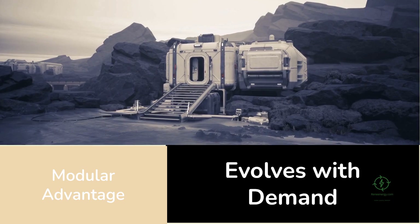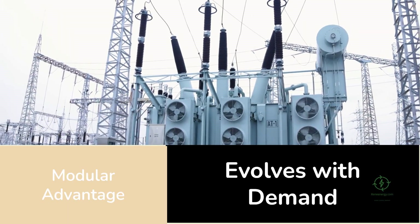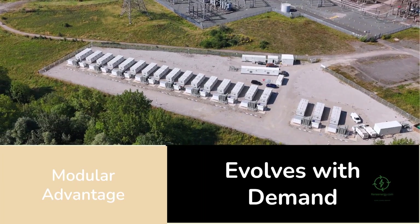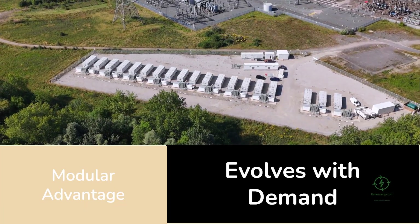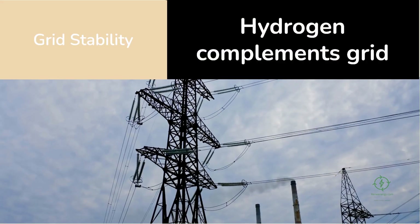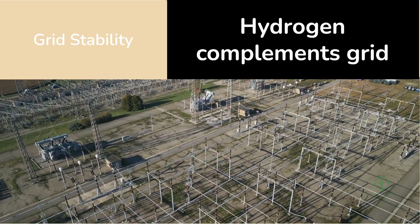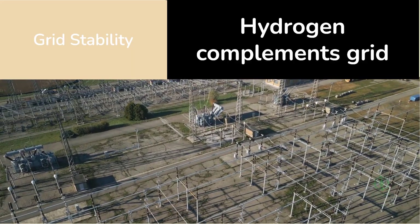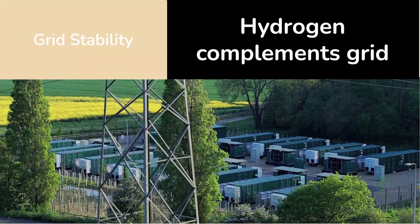Technically, the project demonstrates how modular design can future-proof investments. Each Plug Power electrolyzer unit can operate independently, meaning capacity can be expanded as demand grows. This modularity reduces risk — if one unit goes offline, the others continue operating. From a grid perspective, the electrolyzer adds stability by acting as a controllable load, absorbing excess power when the grid is overloaded and idling when supply is low. In effect, it becomes part of the grid balancing mechanism, supporting the transition to 100% renewables.